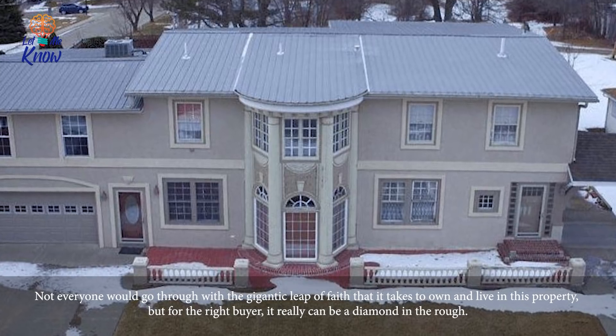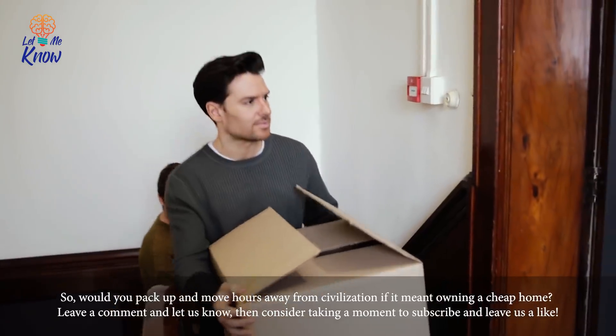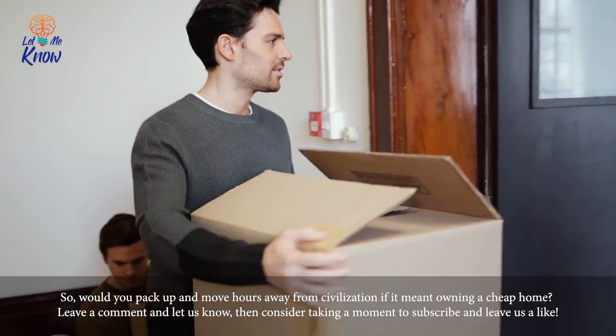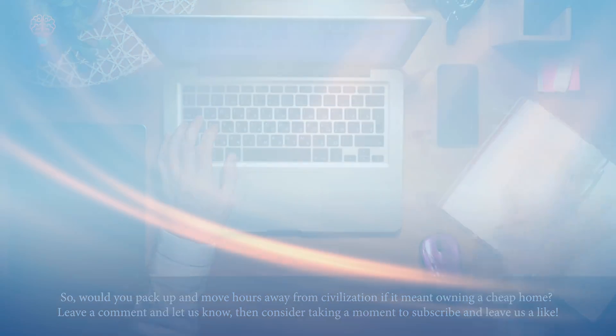Not everyone would go through with the gigantic leap of faith that it takes to own and live in this property, but for the right buyer it can really be a diamond in the rough. So would you pack up and move hours away from civilization if it meant owning a cheap home? Leave a comment and let us know, then consider taking a moment to subscribe and leave us a like.